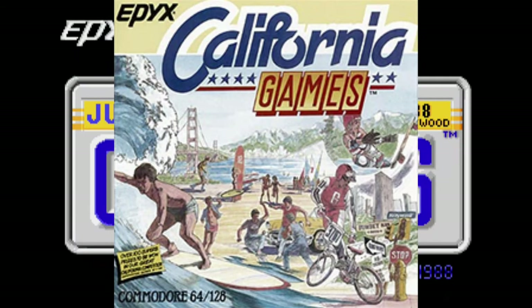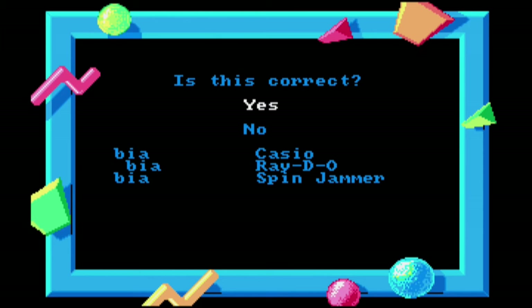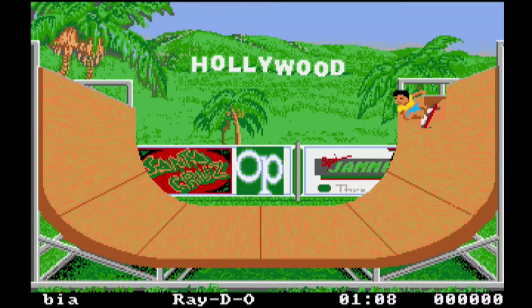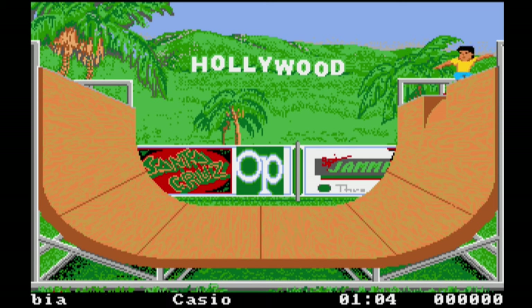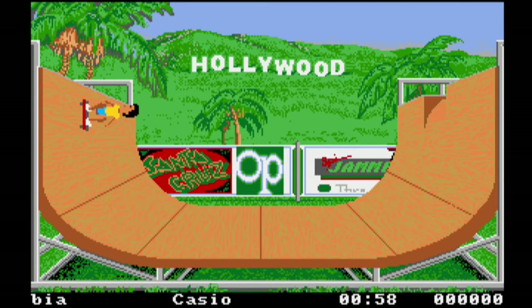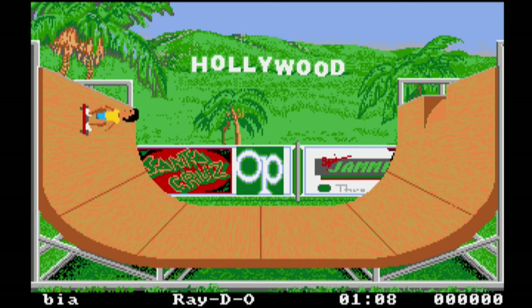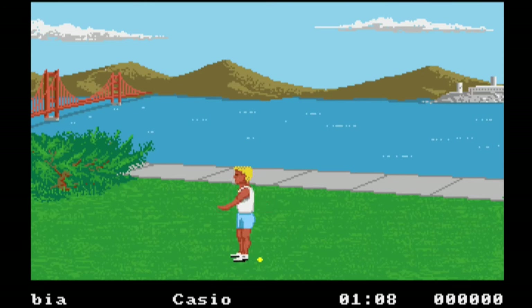California Games is a 1987 sports video game developed and published by Epyx/Westwood Associates, originally released for the Apple II and Commodore 64, and ported to other home computers and consoles. Never played this one before — it's very similar to EA's Skate or Die, which was released in the same year, but California Games is way better with more events to compete in. The controls are decent; the D-pad is a little mushy, but apart from that it's definitely a premium controller.